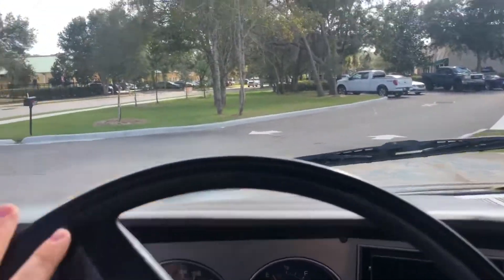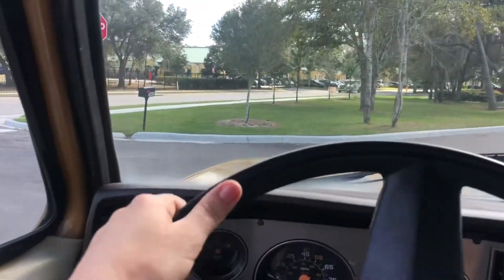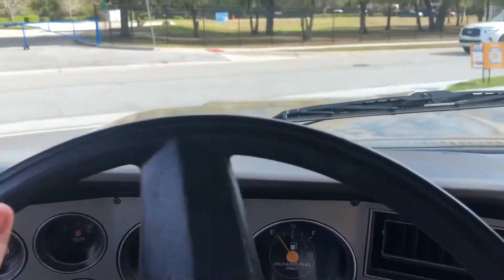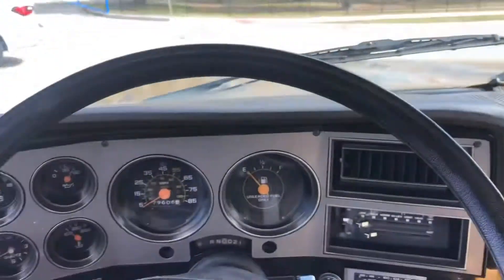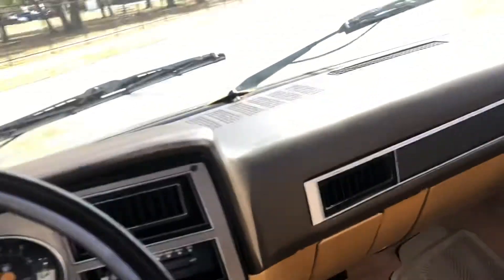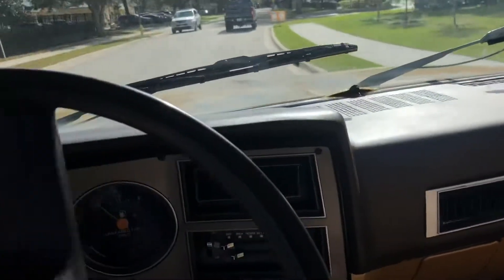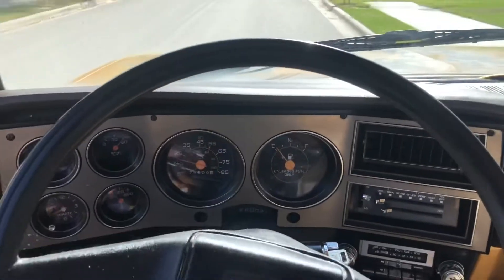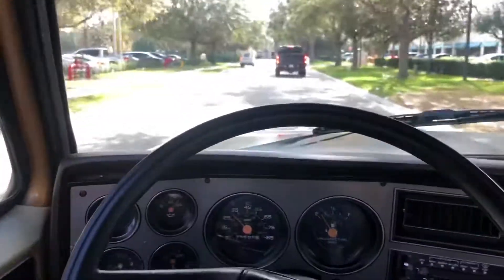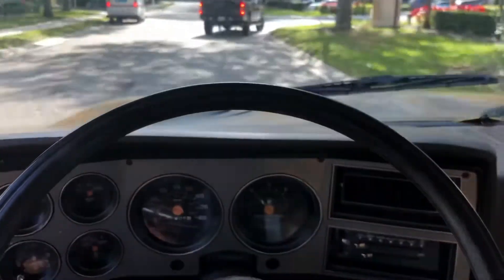Let's just go around this cone here. All right, everything feels good so far. Nice easy driver with it being automatic. Took that bump super nice. There's no wobbling from the tires. The brakes work great.